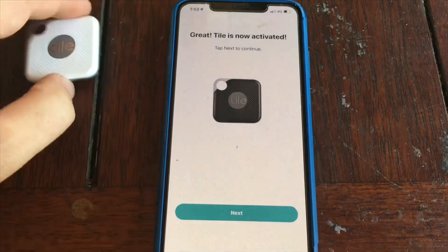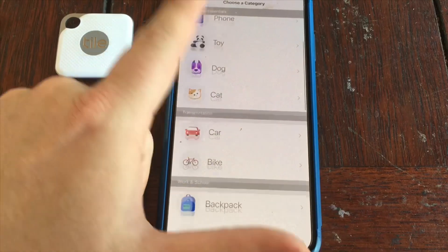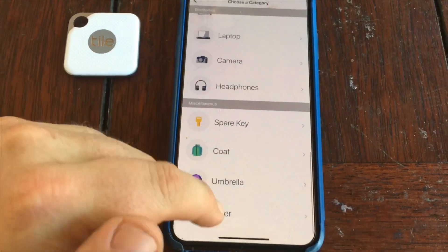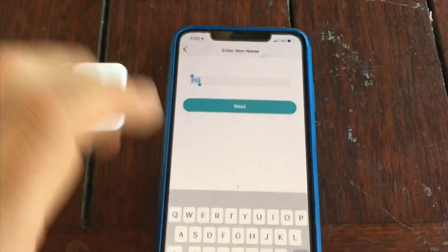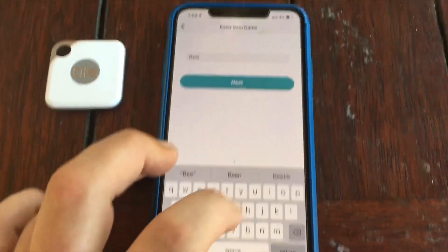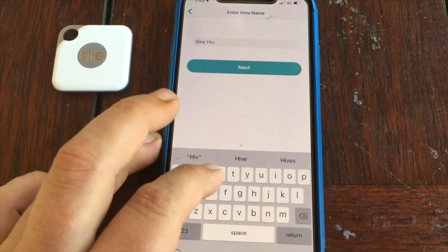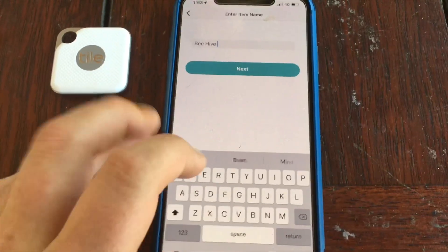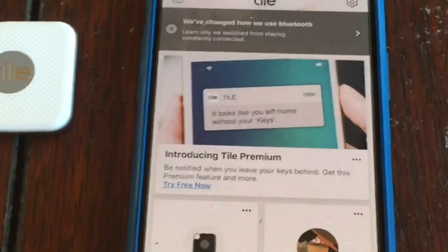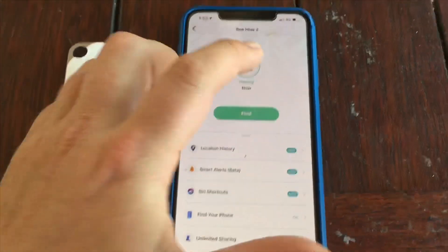Now here's where you can call your Tile whatever you want — they've got preset things. So we're going to call it 'Beehive Hive Two.' Okay, this is Beehive Two now. You can add a picture if you want.